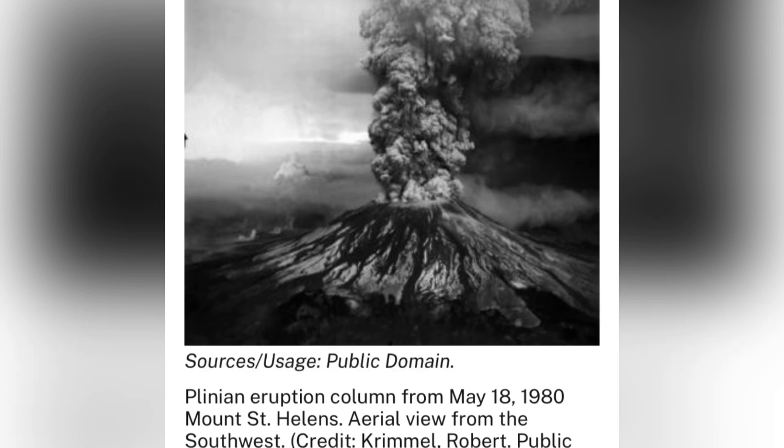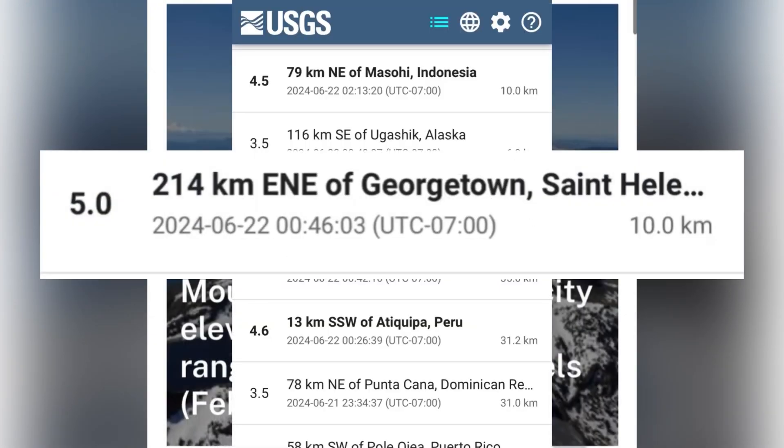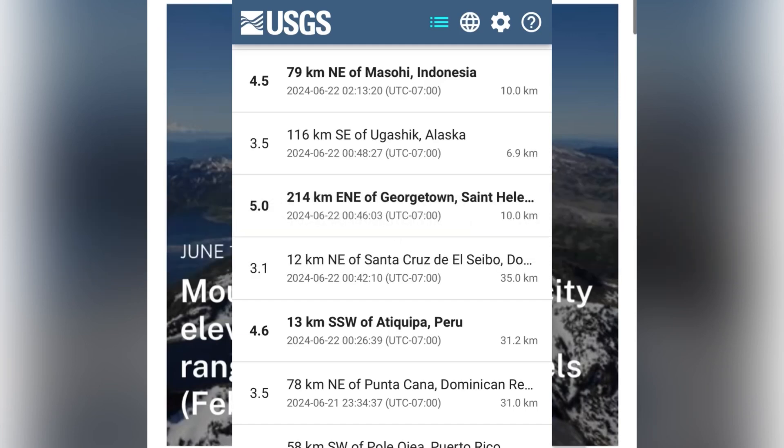In summary, it's safe to assume that sometime in the near future, Mount St. Helens will violently erupt again. And since seismic activity is just a part of the nature of the volcano, we have to be careful with assuming that a series of earthquakes means an eruption is going to happen. So don't panic just yet. And don't make the mistake I made — that is not a magnitude 5 earthquake on St. Helens; that is somewhere else.